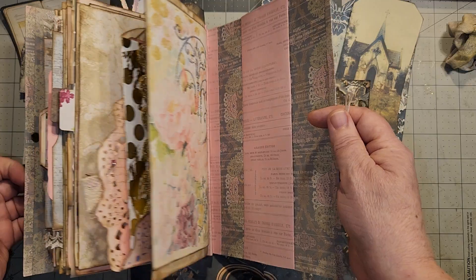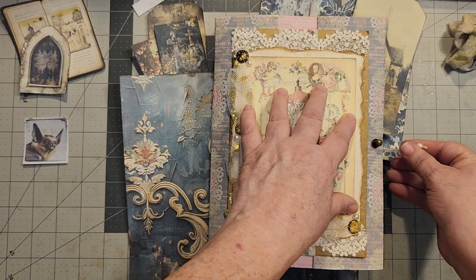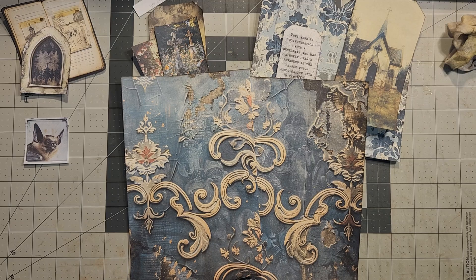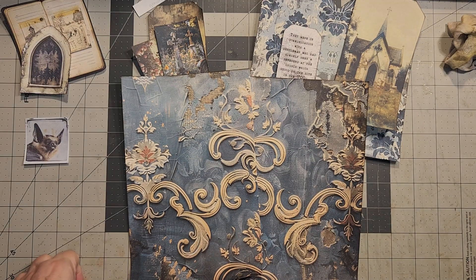I guess this one gets to go back to mom, and I'm going to have to find me something else to go through. Oh my goodness. All right, so Craftly Hall.